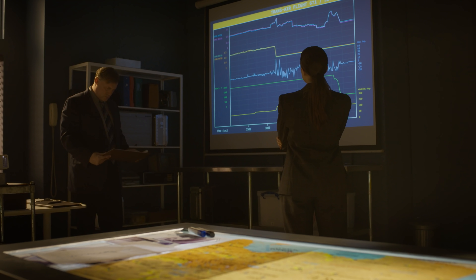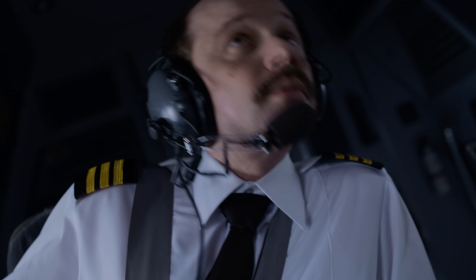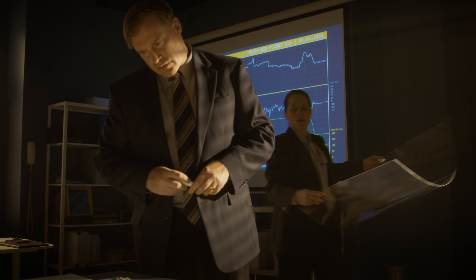The flight data recorder basically showed the engines operating as normal when they left the aircraft. To understand why two perfectly functioning engines detached from the 707's wings, investigators need to find the missing engines.